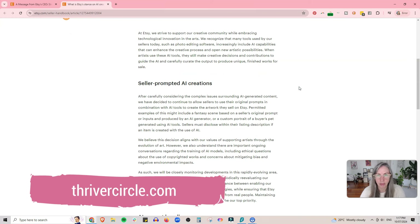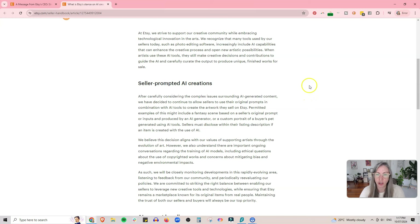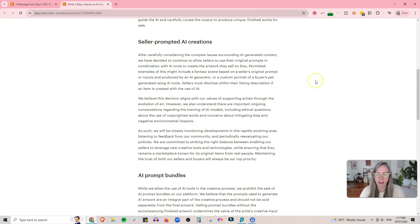I have some students in the Thriver Circle who use AI as part of their digital download creation. One I'm thinking of in particular — she doesn't just make something on AI and chuck it up. She makes something on AI and then edits it in some ways to make it more her own. But let's have a look at what Etsy has to say on this.